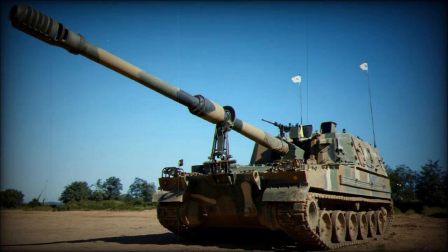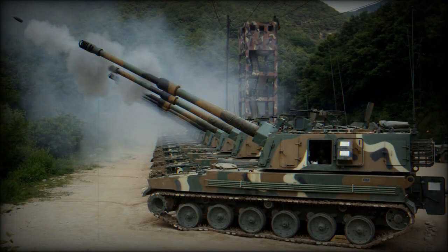The AS9 has additional armor and improved suspension. The AS9 howitzer is armed with a 155mm L-52 ordnance.